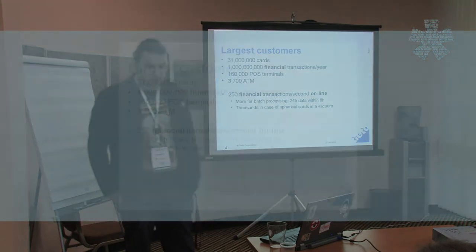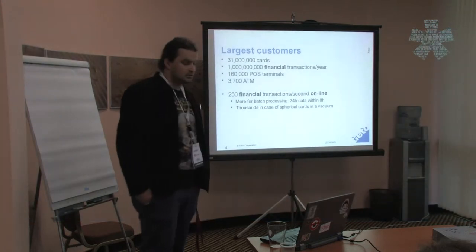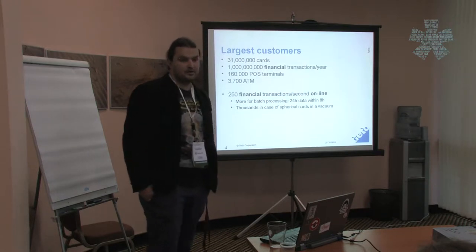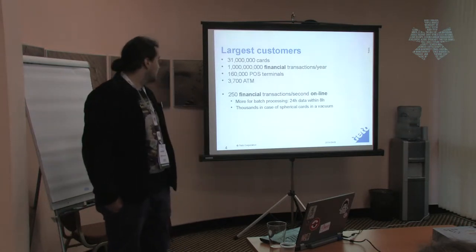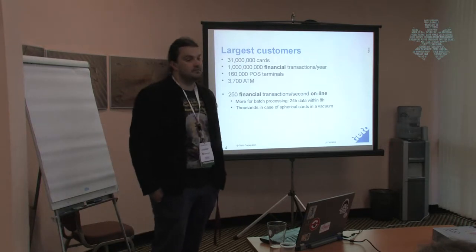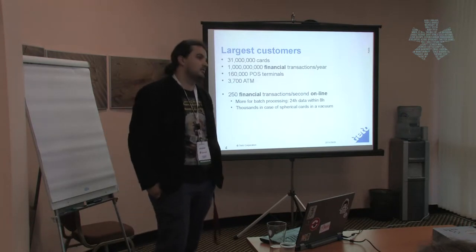A few numbers about our biggest customers. One of them has 31 million credit cards, which is pretty significant. Another has more than 1 billion transactions per year — and these are financial transactions — with about 4.8 million on a good day. We also have about 160,000 POS terminals connecting to our system and about 3,700 ATMs connected all the time, keeping open connections.